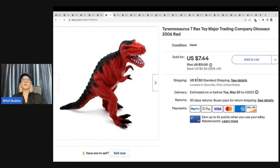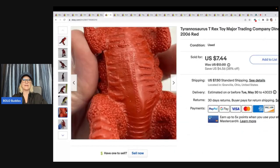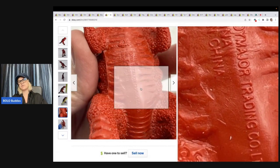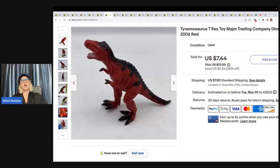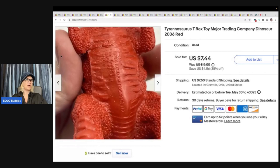This is a Tricerasaurus T-Rex toy from Major Trading Company dinosaur. It's not a brand I'm super familiar with, but it was hard plastic and I went ahead and took a chance on it. I also got this at the Goodwill Bins. I sold it for $7.44 and the buyer paid shipping.